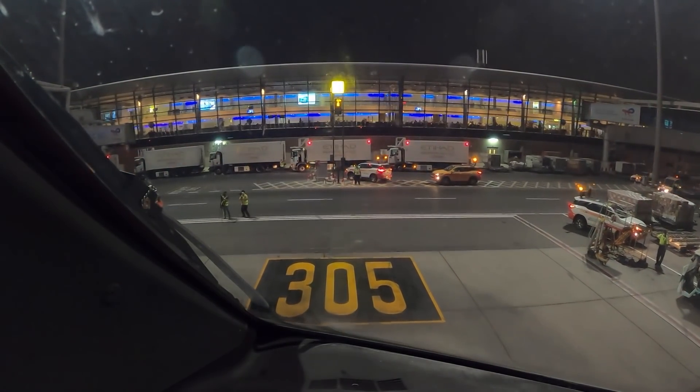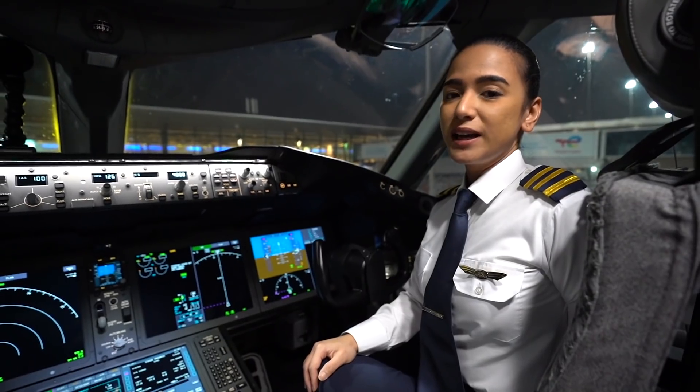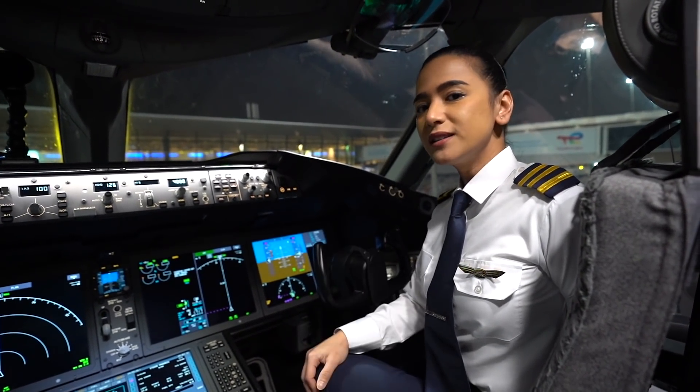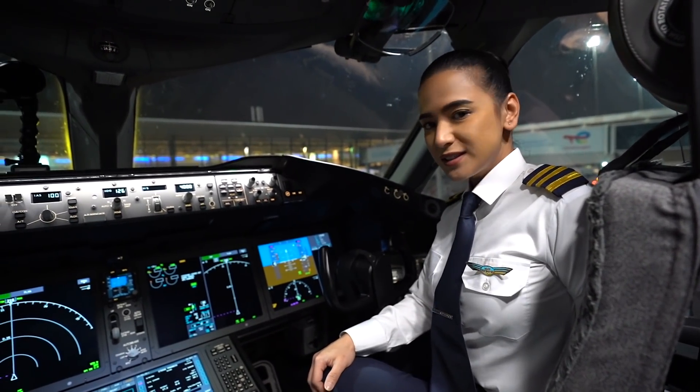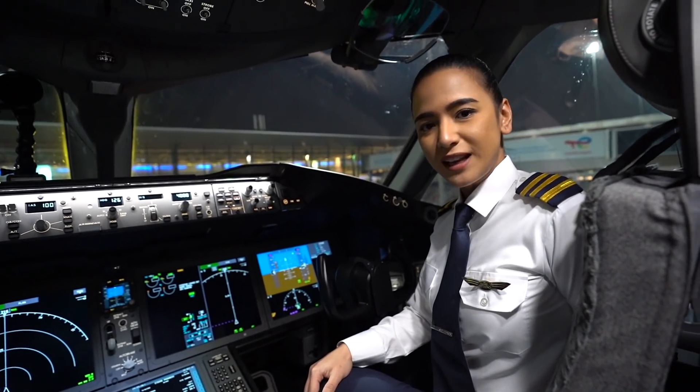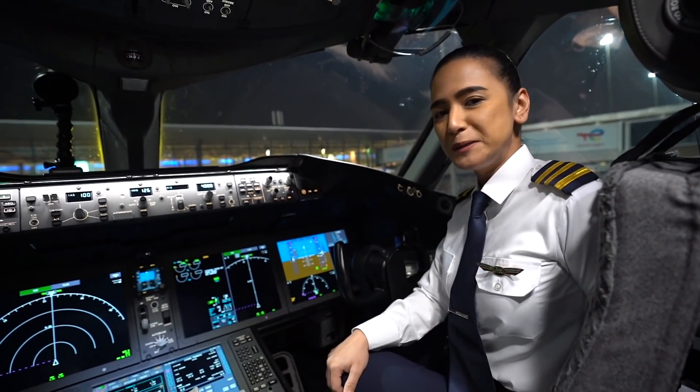Welcome back to Abu Dhabi, my home town. We had a beautiful flight trying to save the planet — saving fuel, less CO2 emission today, maybe less than any of my flights in the last 12 years. So proud to be part of this team.